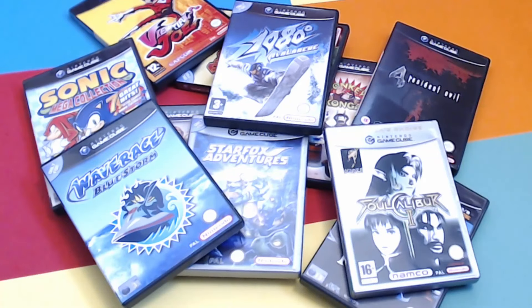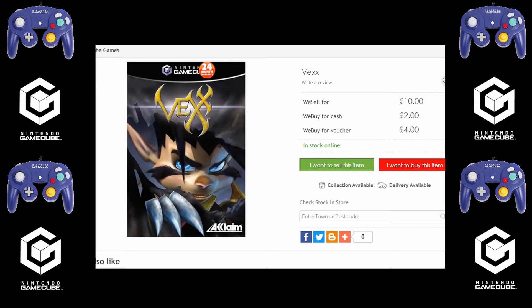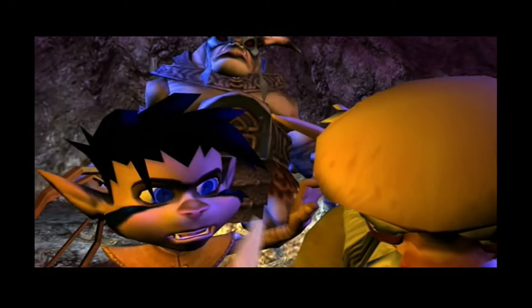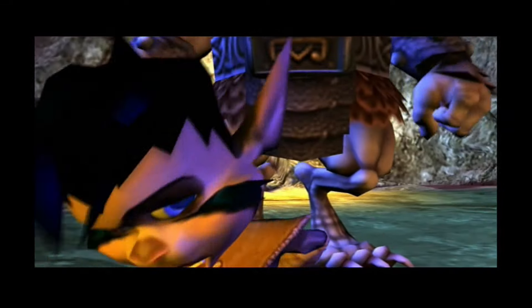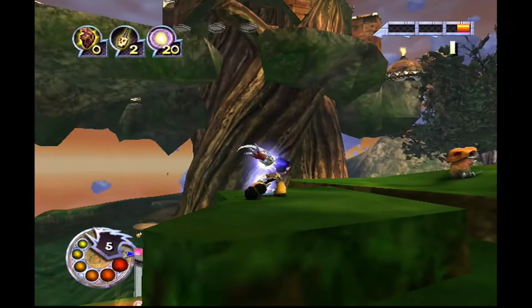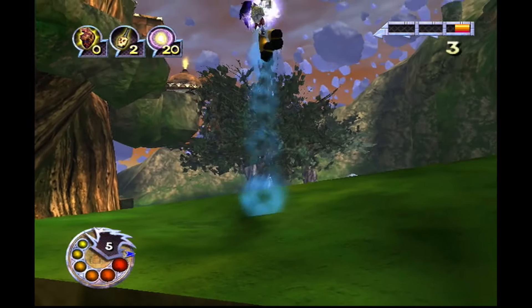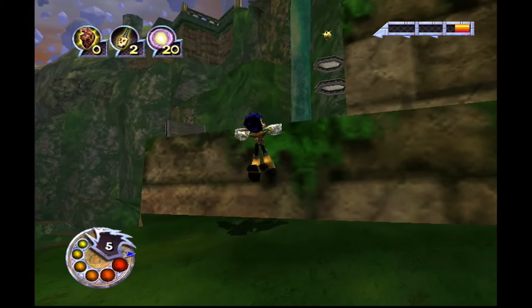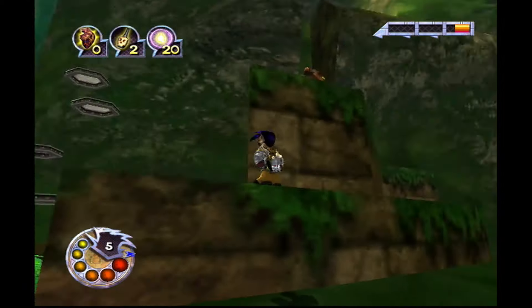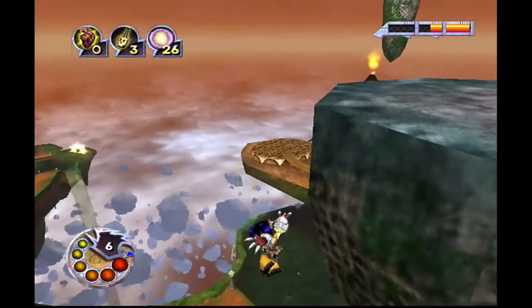Here's one that might have flown under the radar: Vex for £10. This is a 3D platformer with stunning visuals at the time — a few murky textures here and there, but really good. Puzzles galore, and I remember it being very long — I don't think I ever got to the end of Vex. But for what I played, I really enjoyed the puzzles and the combat. For £10, I think it's worth a punt.